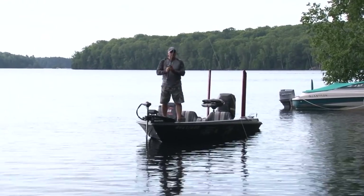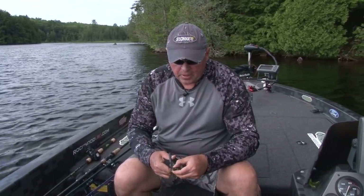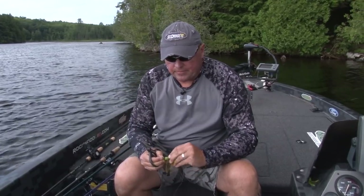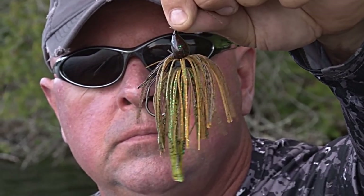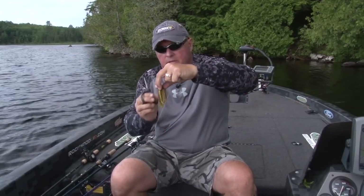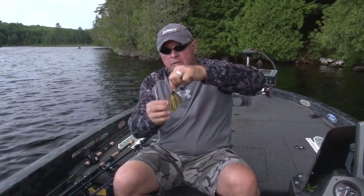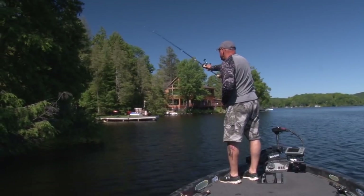Here's the trick with these jigs — I'm fishing wood and grass with overhanging trees so I don't need a real big weed guard. I trim some of it off, flare it, and I've got a small chunk on there. But those legs are a little longer than I like. I want a nice small profile so all that happens is a little jig with the claws sticking out like a little crayfish — smaller profile, short haircut, trim the weed guard a bit.